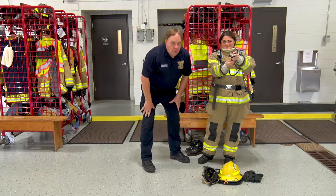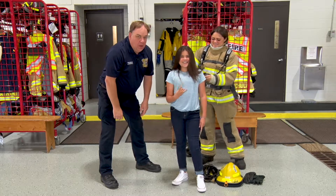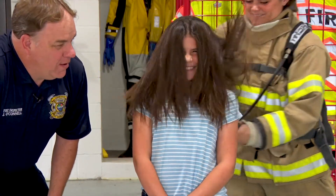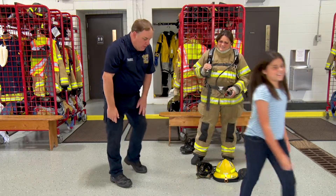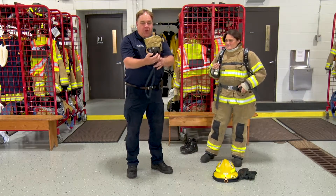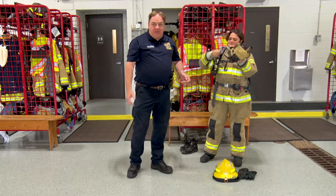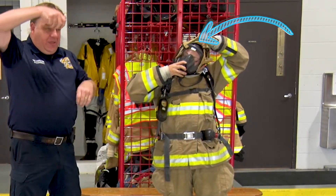The next thing that a firefighter needs is this hood. This is going to protect her hair, her ears, and her neck. So, she's going to put that on. Then, we need our firefighter jacket. Now, does this blue side — the inside — look like that special glove that mom and dad use to get the cookies out of the oven? It is. It helps us keep the heat away from us. She's going to put that on, zip it up, and if you watch closely, she's going to fold the flap over. That protects the zipper from the heat coming in.